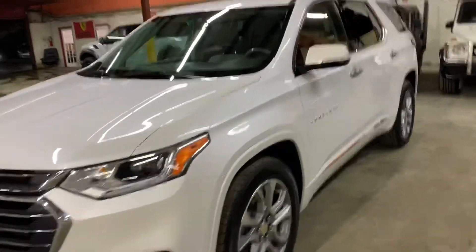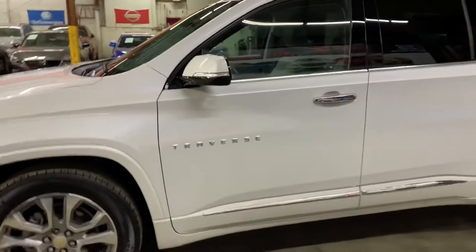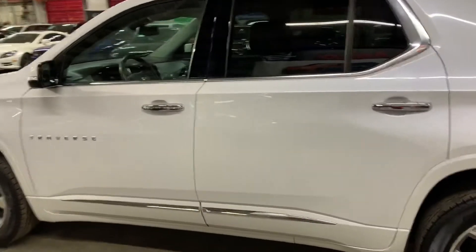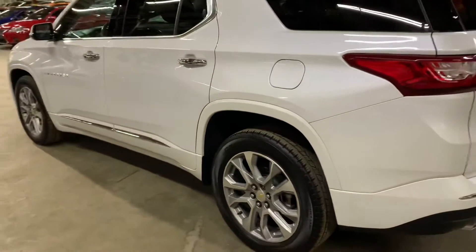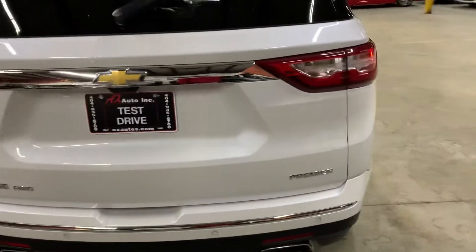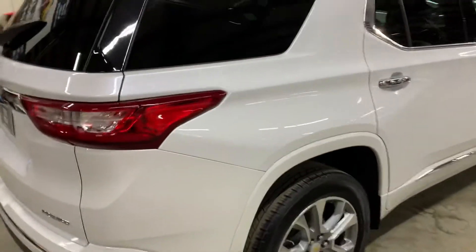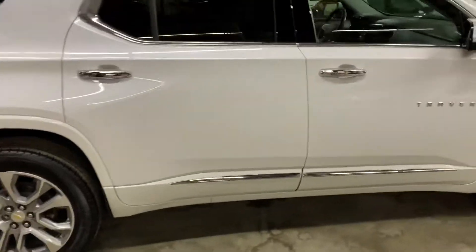Hey guys, this is Axados here in Atlanta, Georgia. Today we have this very nice 2019 Traverse Premier all-wheel drive. I'm going to be giving you a quick tour around — we will check the inside, pop the hood open so you can take a look at the engine, check the trunk, headlights, and tires as well. Once again, this is a 2019 Traverse all-wheel drive Premier.